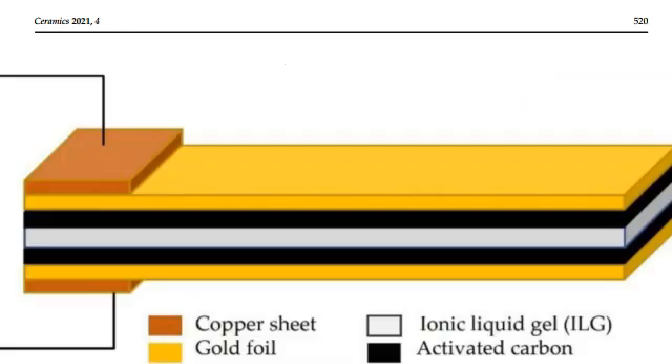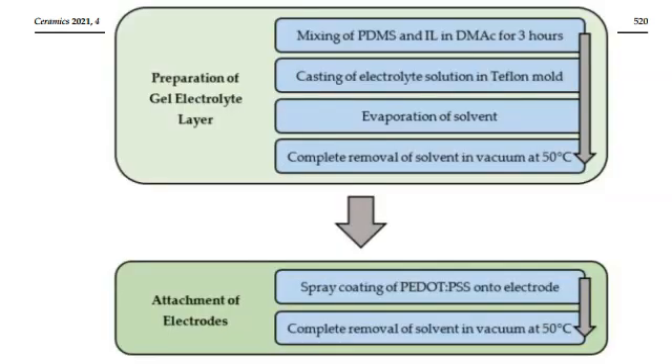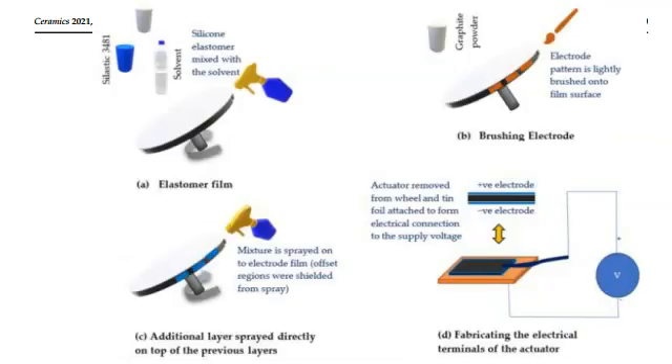Ionic EAPs have a significant advantage over electronic EAPs. For example, ionic EAPs require a lower voltage to activate than electronic EAPs. On the other hand, electronic EAPs could generate a relatively larger activation force. Therefore, efforts have been focused on improving both kinds to achieve superior properties.